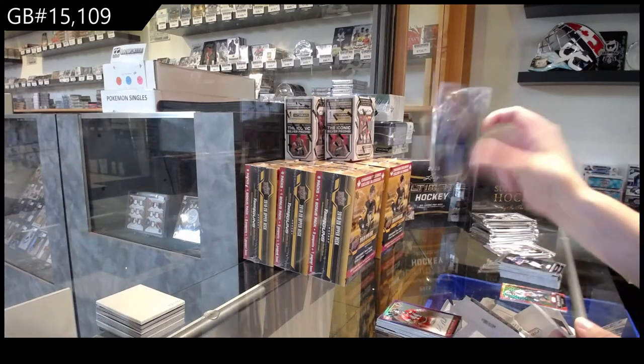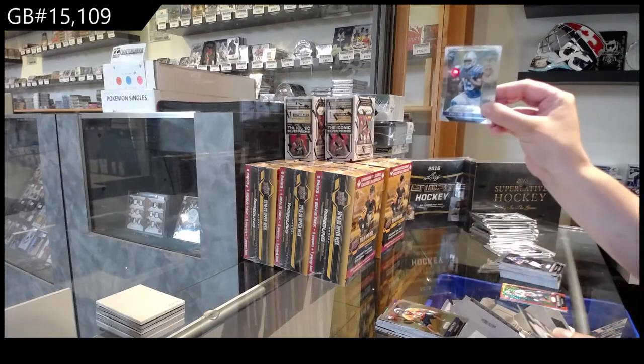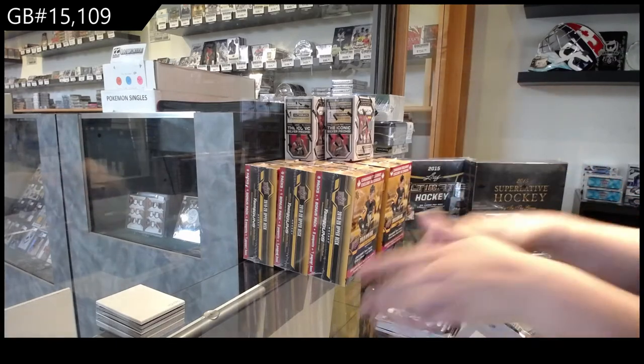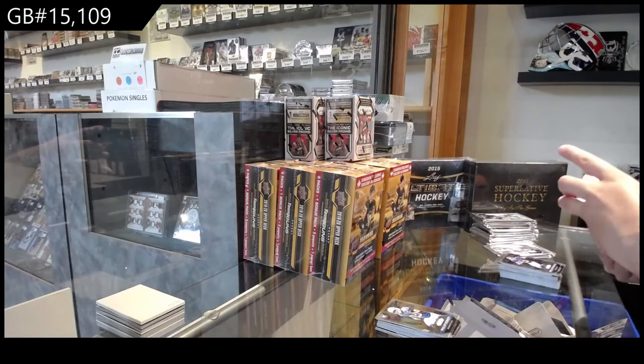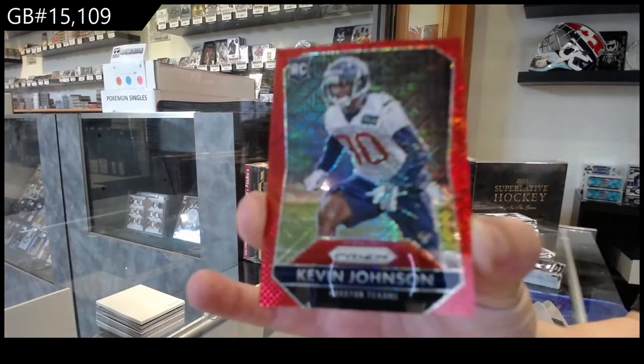We've got rookies of Todd Gurley for St. Louis, Shane Ray for Denver, and Phillip Dorsett for Indianapolis. Red Prism rookie number 99 for Houston of Kevin Johnson.